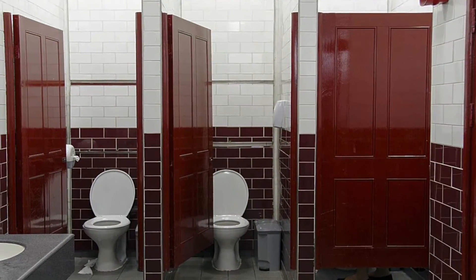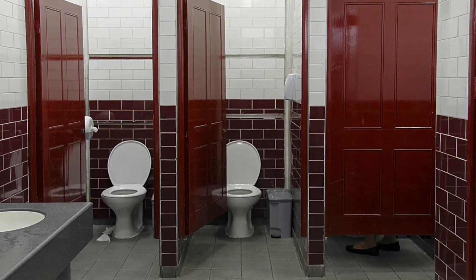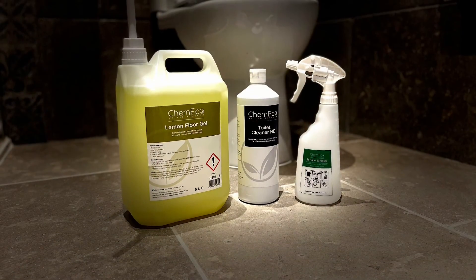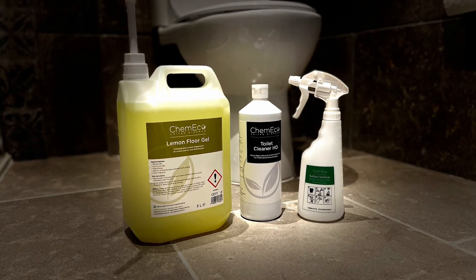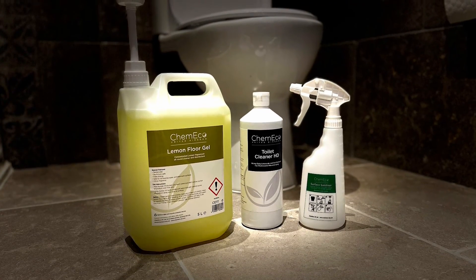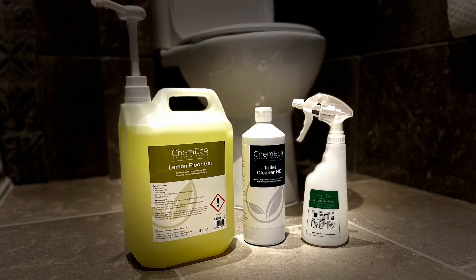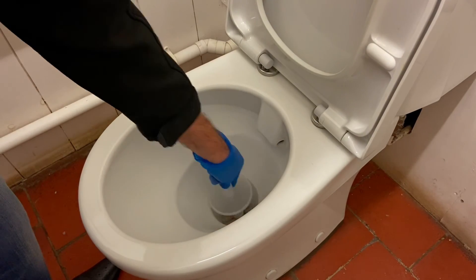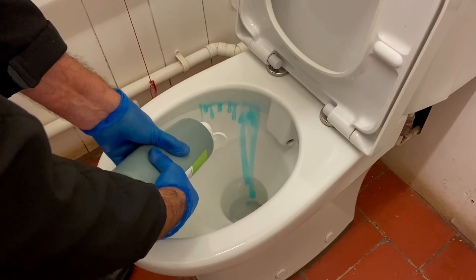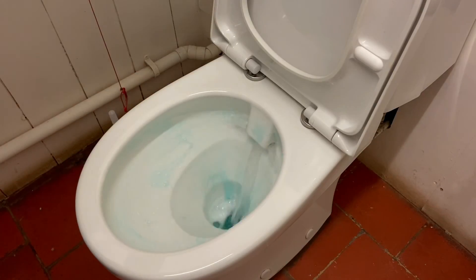If you have staff or customer facilities such as toilets, washrooms, or locker rooms, please use the following products: bio surface sanitiser in a spray bottle for all hard surface cleaning, the lemon floor gel in a bucket for the floors, and the toilet cleaner for the toilets and urinals. Simply lower the toilet water line by plunging the toilet brush, squirt the product around the rim, and brush the pan to remove any soil and flush.